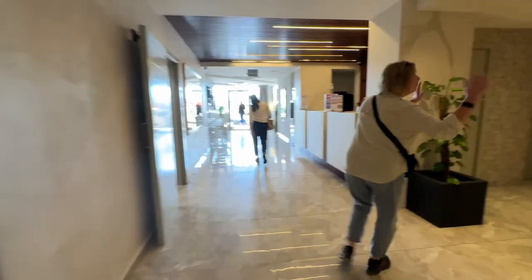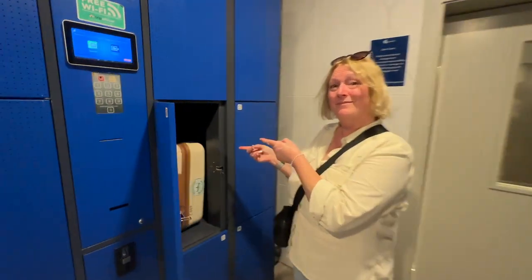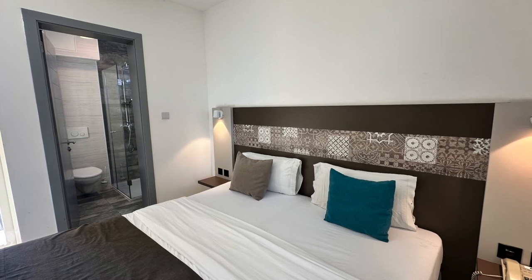The Bayview ST Hotel features a 24-hour manned reception area. There are luggage storage lockers for check-in days and check-out days. The rooms are clean and spacious.